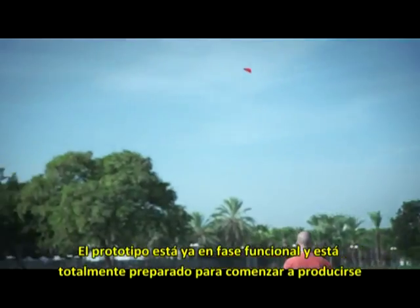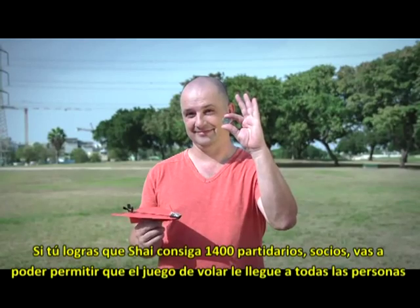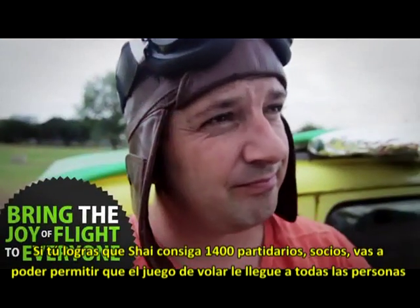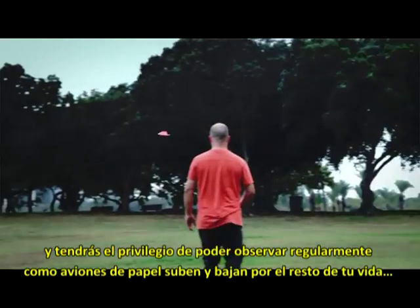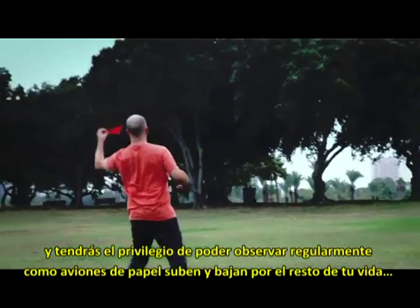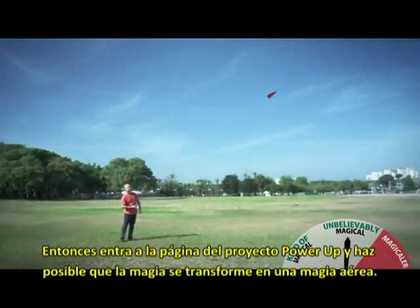The prototype is fully functional and the super ultra magical Power Up 3 is ready for production. This is where Shy needs your magic beans. If you help Shy get to 1,400 backers, you'll help him bring the joy of flight to everyone and obtain the privilege to look down on regular paper planes for the rest of your life. So back Power Up 3 and help make the magical, magical.